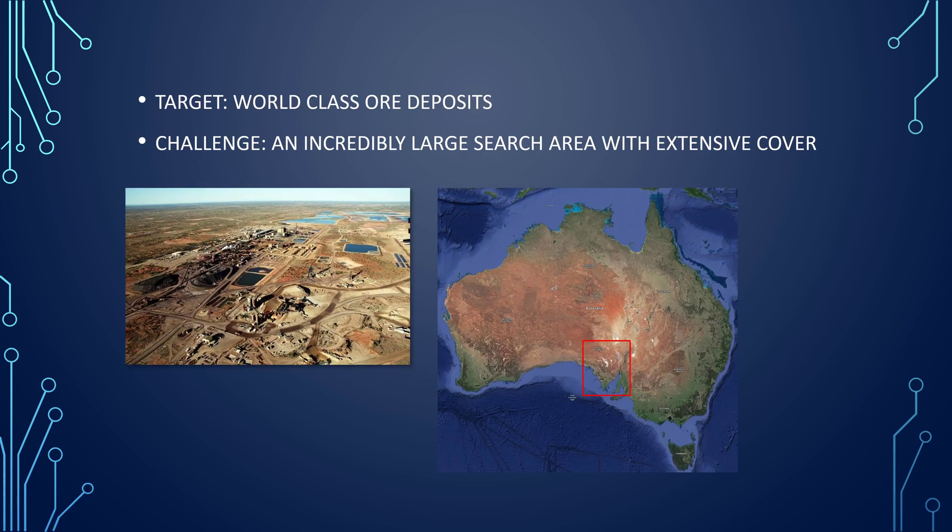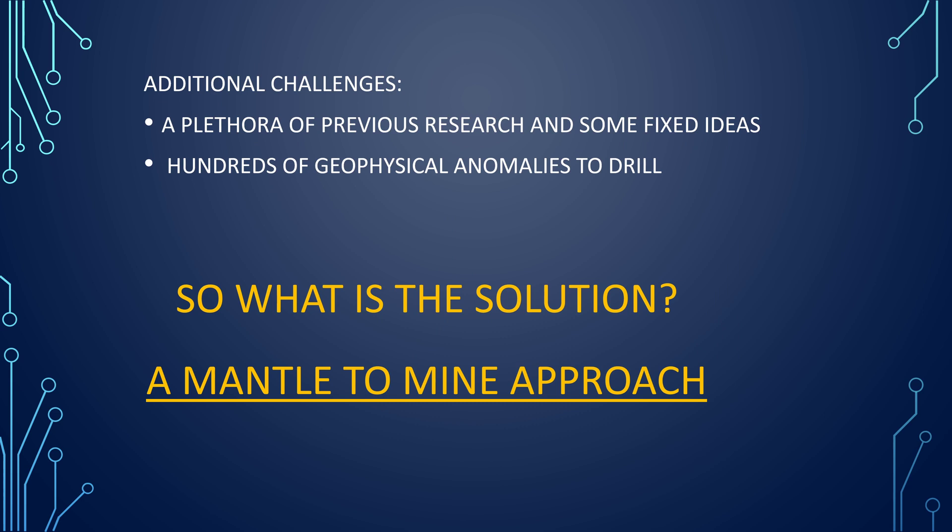The target for this is obviously world-class ore deposits. However, there is an incredible challenge — the search area is extensive and we have extensive cover, so it poses a problem. There are additional challenges: we've got a plethora of previous research and some really fixed ideas, and there are hundreds of geophysical anomalies to drill. So what is the solution? We think we have the solution, and that is a Mantle to Mine approach.